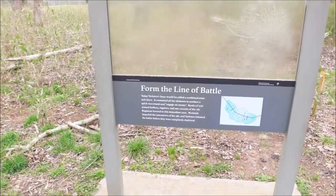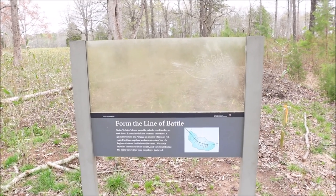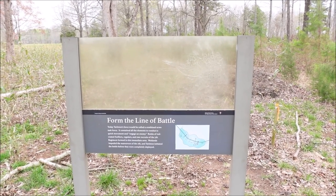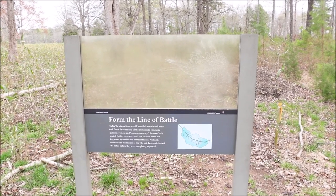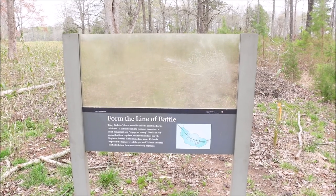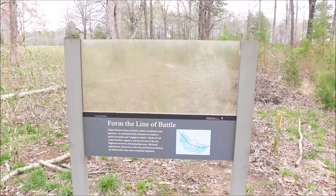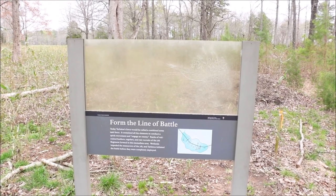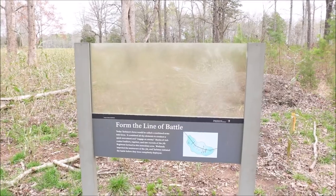Today Tarleton's forces would be called a combined arms task force — it contained all the elements to conduct a quick movement and engage an enemy. Ranks of red-coated fusiliers, regulars, and raw recruits of the 7th Regiment formed in this immediate area. Wetlands impeded the maneuvers of the 7th, and Tarleton initiated the battle before they were completely deployed — which is not good.